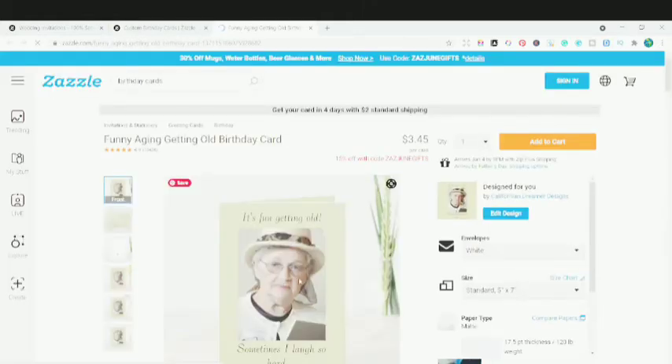You can see that this photo — you can replace this photograph of this lady with someone else's photograph for whoever you want to give this birthday card. If you are giving your grandmother or grandfather this gift, you can add their picture here instead of this one. You can click the add design option and personalize this specific gift.